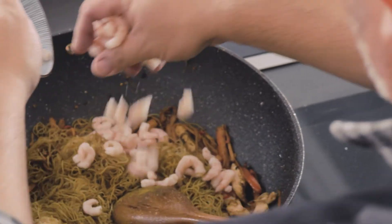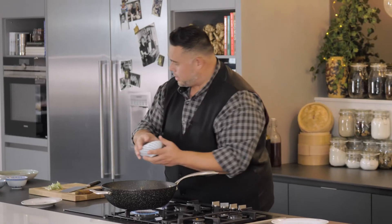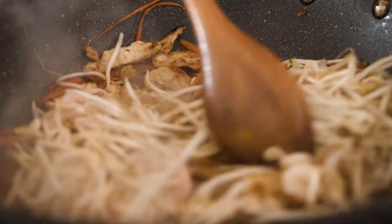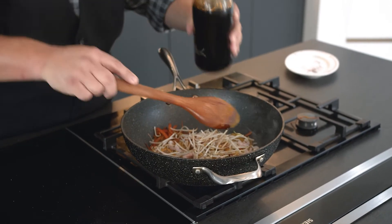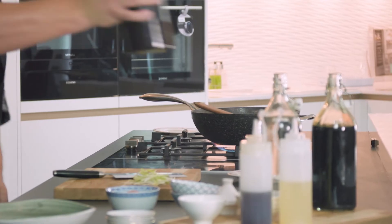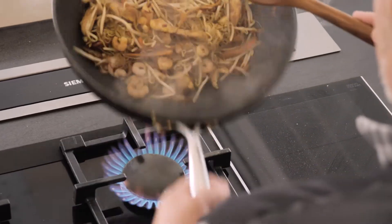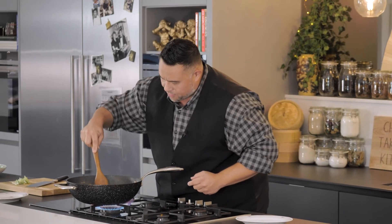My shrimps can go in at this point along with my bean sprouts. Because my bean sprouts have gone in I'm going to get my wet ingredients in. I'm going to put in a splash of vinegar just for that tiny bit of tartness, a splash of light soy sauce for that umami — I'll get a little bit more, I won't be so stingy — and a glug of oyster sauce. Heat up to the max and give this a stir. Now you can see I've created a well in the middle.